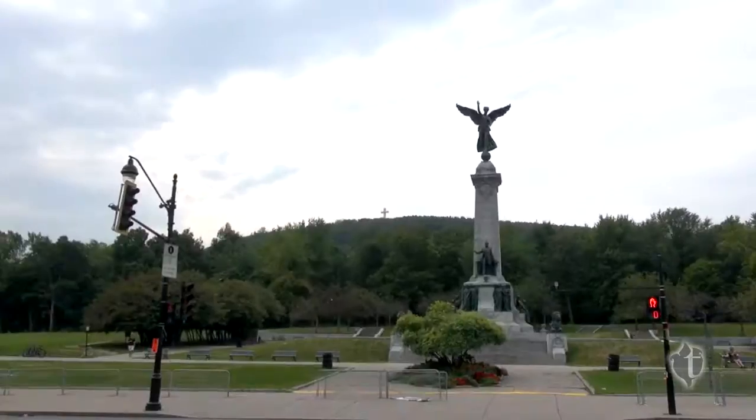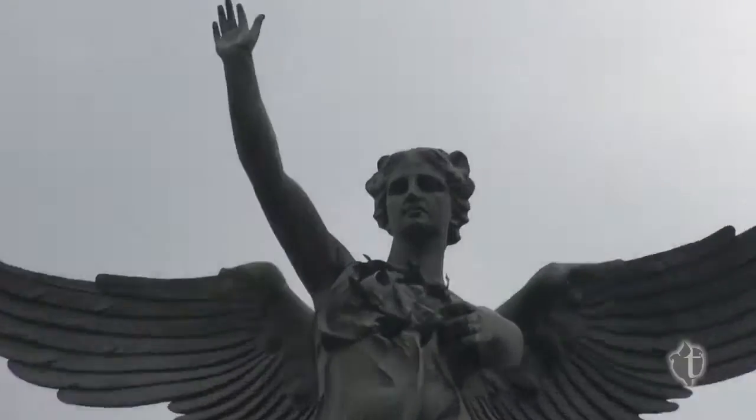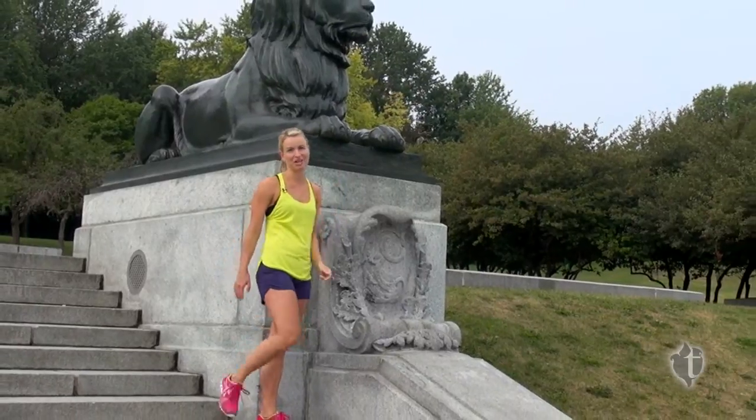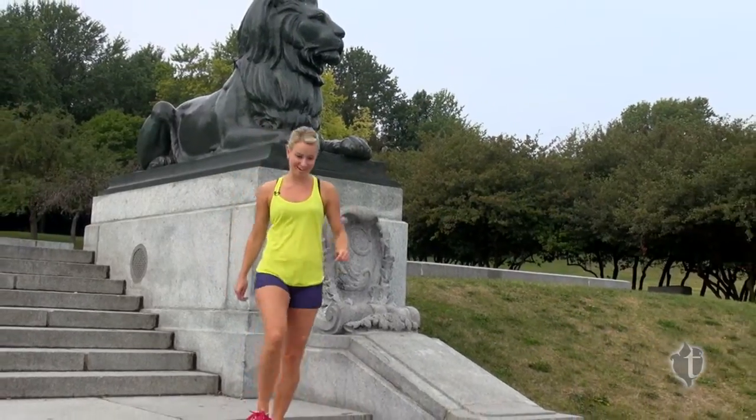Hi, I'm Stephanie Austin for tujawellness.com and when you're in Montreal you absolutely have to run this, Mount Royal. You can start your run from anywhere around Mount Royal Park. I decided to choose the statue because it's easy to get to across from Jean Maas Park, and the trail starts right here.